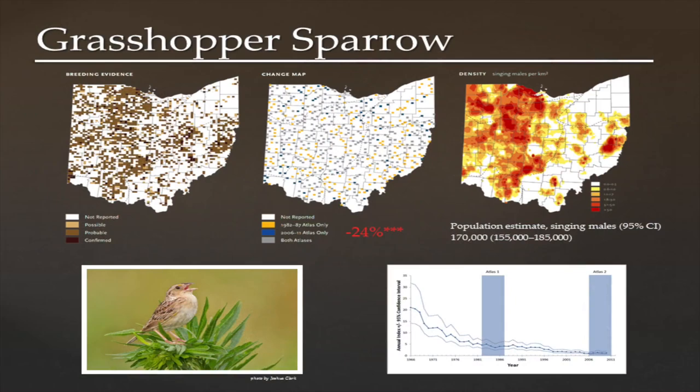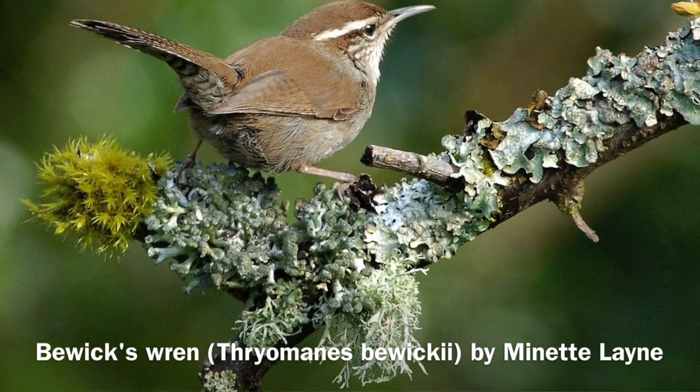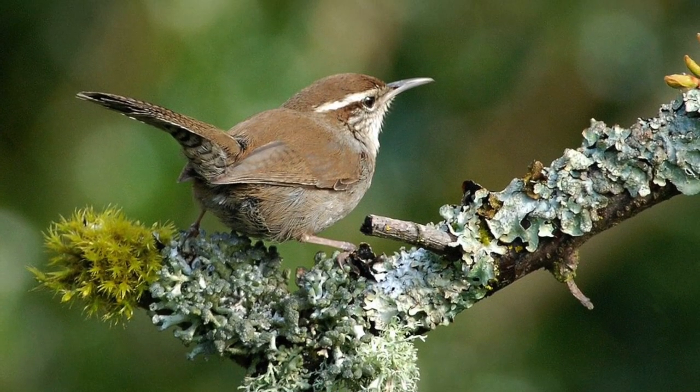It was a lot of fun working on the atlas to go back and explore some of those early works to see not only how things have changed, but how we have interacted with these species to cause some of those changes. At one point in history, for instance, Bewick's Wren was considered the wren of Ohio — it was the most abundant wren species in the state and is now extirpated from Ohio and much of the eastern United States. That is a species that underwent a boom and bust cycle.